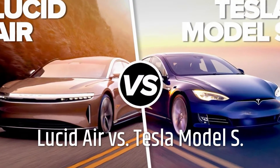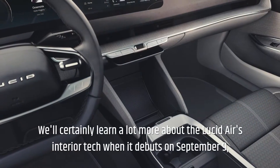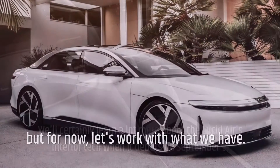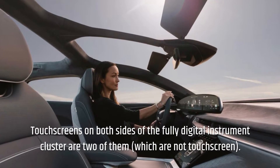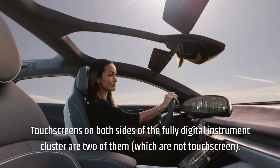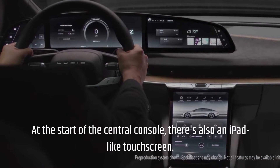Lucid Air vs Tesla Model S Tech Features — Lucid Air. We'll certainly learn a lot more about the Lucid Air's interior tech when it debuts on September 9th. The cabin of the Air has several screens. Touchscreens on both sides of the fully digital instrument cluster are two of them, which are not touchscreen. At the start of the central console, there's also an iPad-like touchscreen.